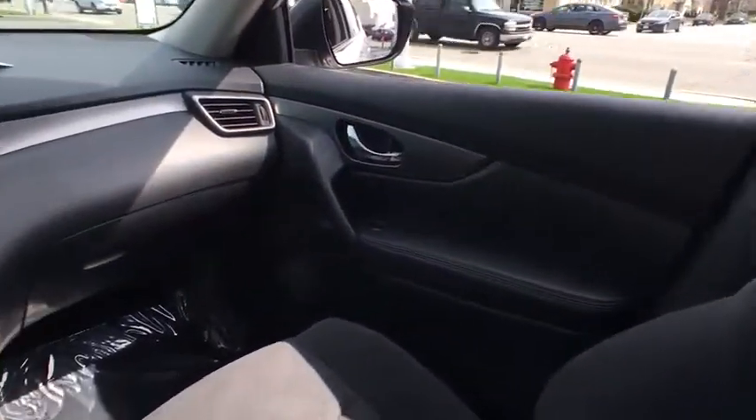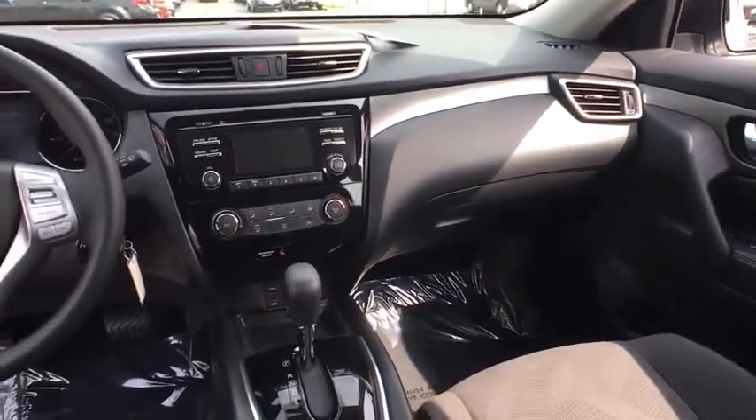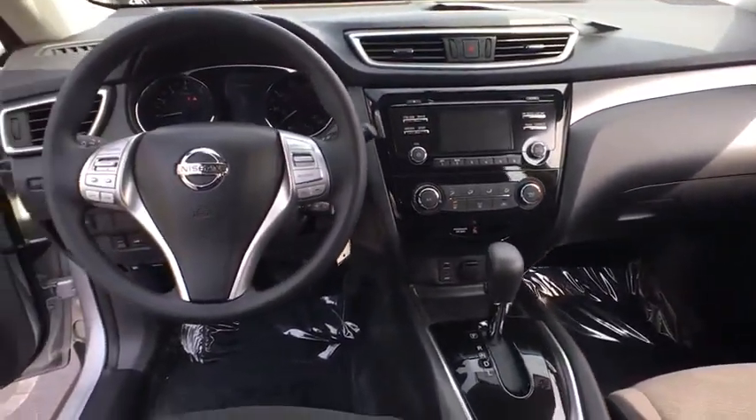Adjustable steering wheel, power steering, four-wheel disc brakes, cruise control, rear defrost, AM-FM stereo radio, security system.